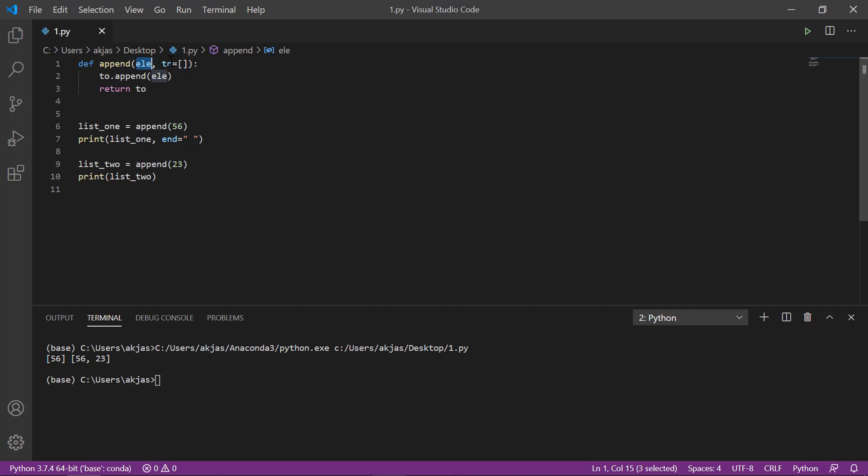Starting from here — this is a small function called append. It receives an element, which is an integer, and a parameter called 'to', which has a default argument of an empty list. So if 'to' is not passed into the function, it will use that empty list as the default. The function appends the element to the 'to' list and returns that list.